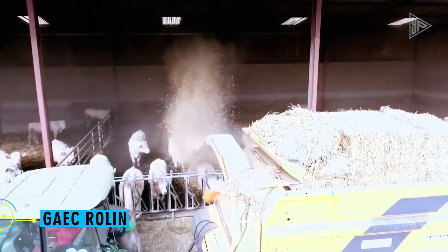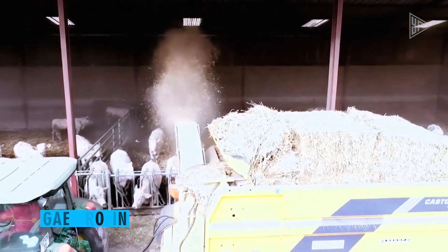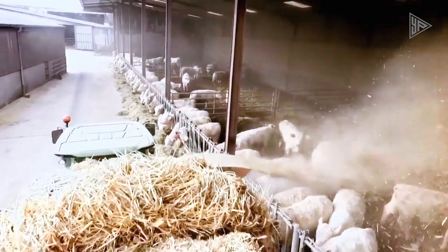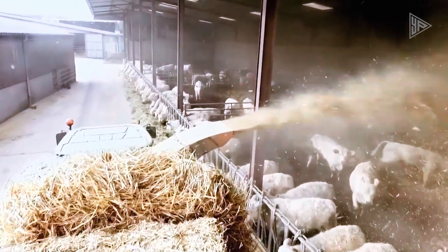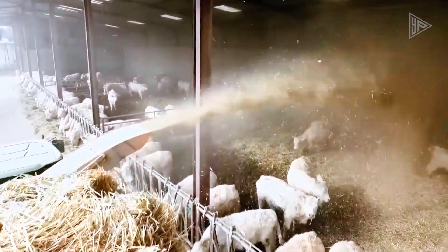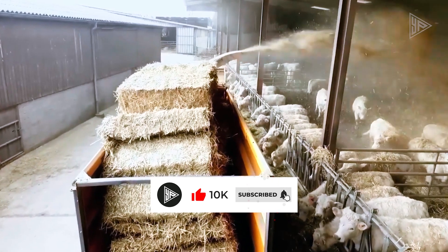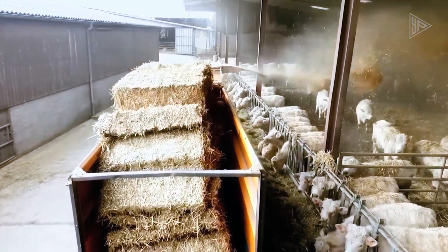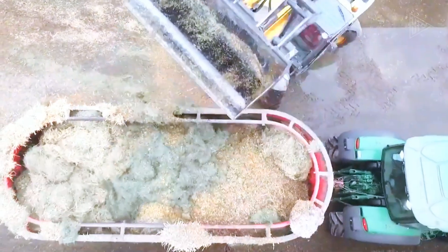Gajak Rolin. Hand-feeding cattle by hand can be a laborious and time-consuming task for those in charge of large herds. Thankfully, efficient alternatives using specialized tools and traditional agricultural equipment are now available thanks to modern technologies. This can involve spraying hay over a large area of the paddock or carefully unloading portions of food near the heads of the animals.